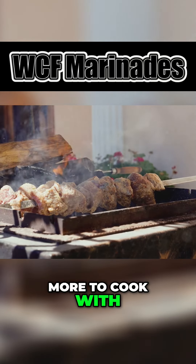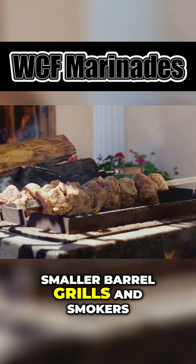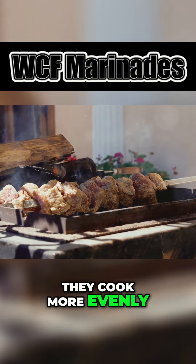Larger grills can cost more to cook with and are not necessarily better. I prefer smaller barrel grills and smokers — they cook more evenly.